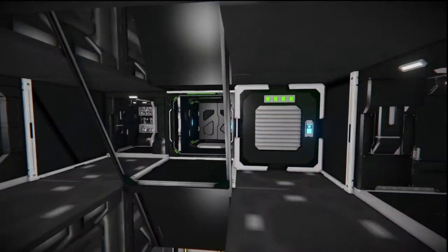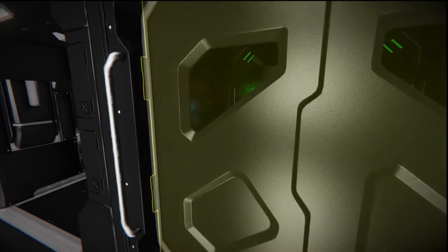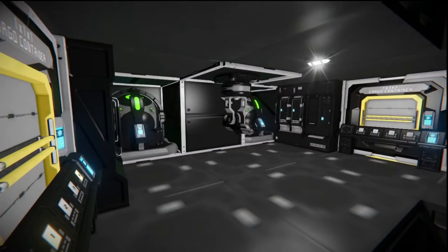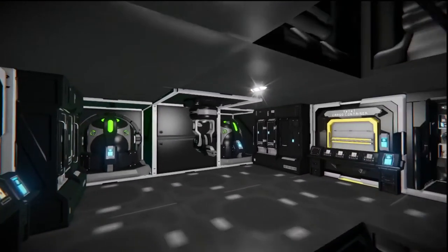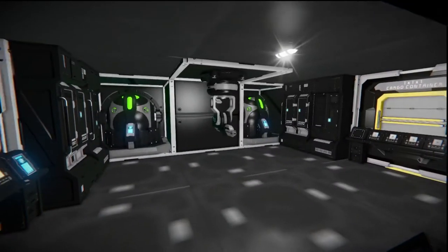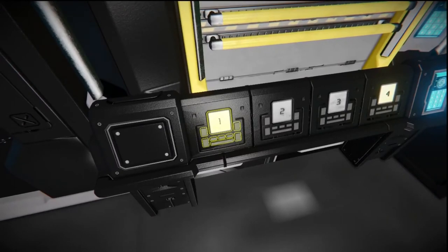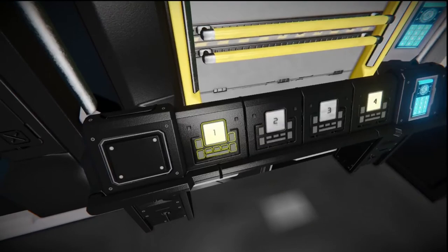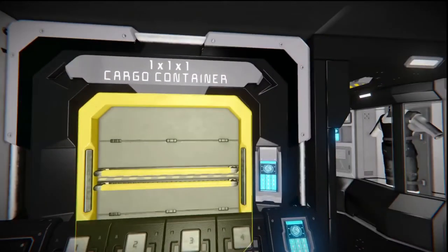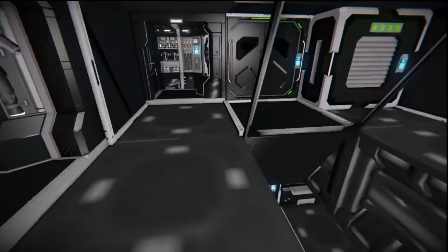Heading up to the next level, we enter what I think is the docking bay area. We've got some suits, another suit locker, more ventilation to ventilate the entire ship, and an interior turret that will stop anyone from coming in — I would probably replace that with something more powerful using a custom turret script. We also have door panel buttons that open and close doors, extra gyroscopes, more lockers, access to cargo, and programmable buttons you can set up for other functions.